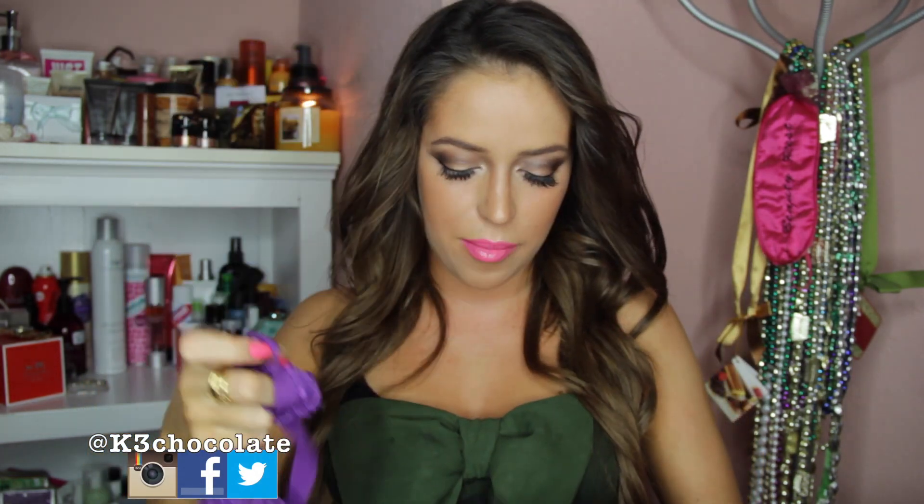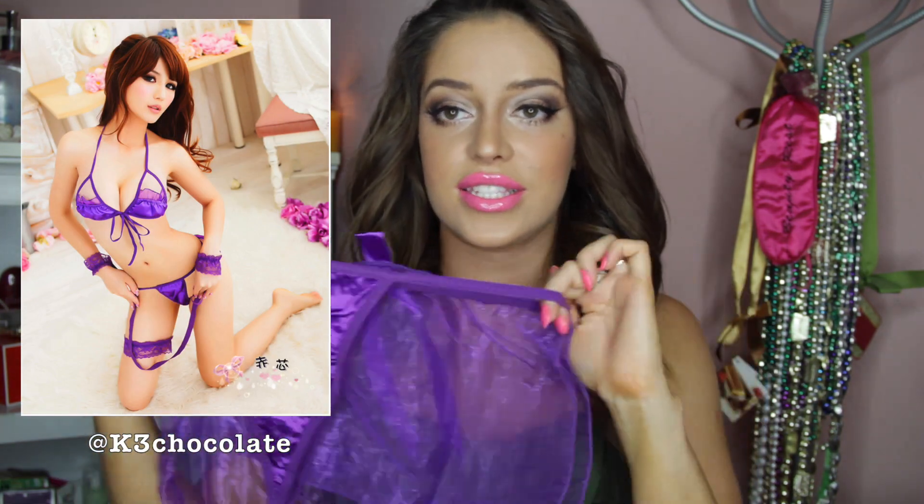Then I have the same outfit in purple — the pieces look exactly the same, but just in purple. And this outfit is just $12.67. So you could just wear brown boy shorts under the white one and some bunny ears, and you could be a bunny for Halloween.